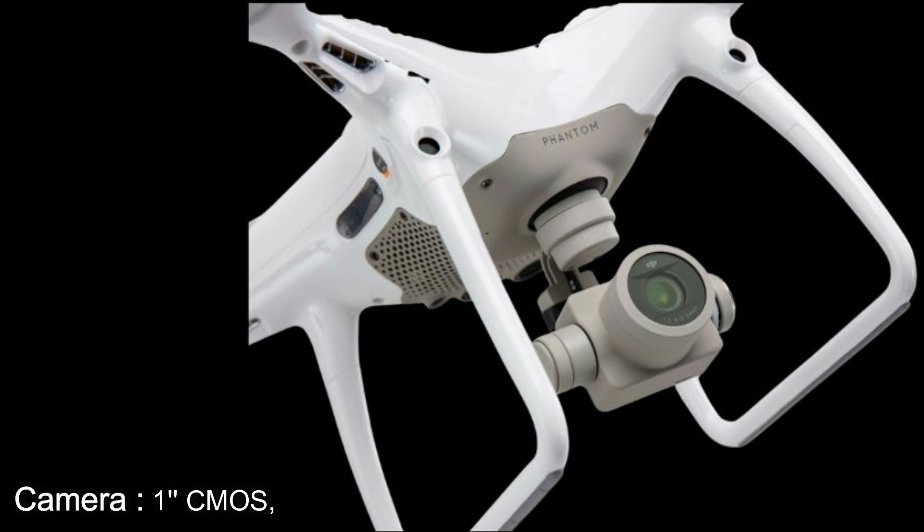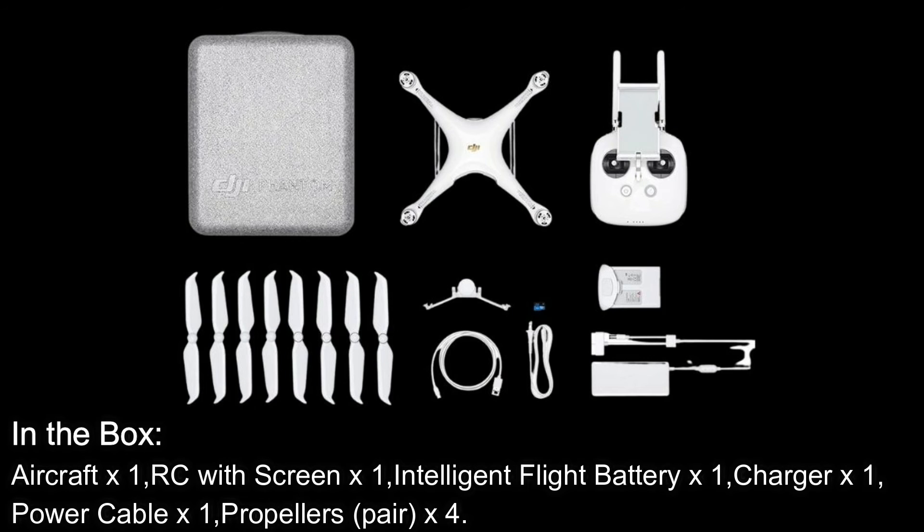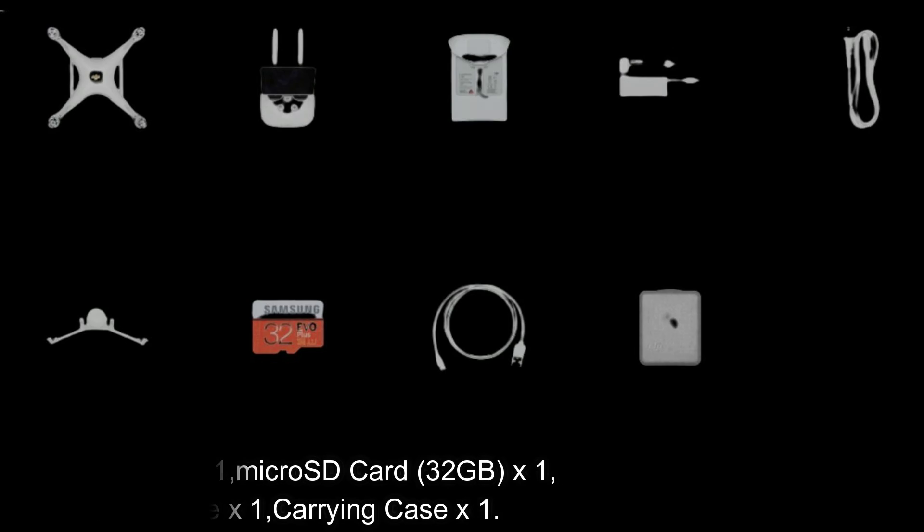In the box: Aircraft x1, RC with Screen x1, Intelligent Flight Battery x1, Charger x1, Power Cable x1, Propellers x4 (pairs), Gimbal Clamp x1, Micro SD Card 32GB x1, Micro USB Cable x1, Carrying Case x1.